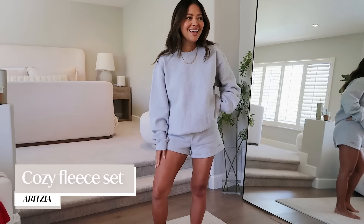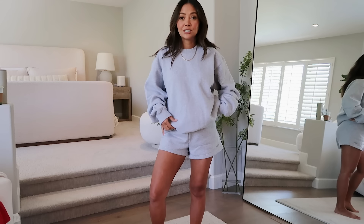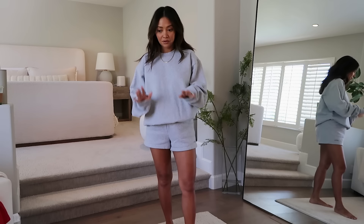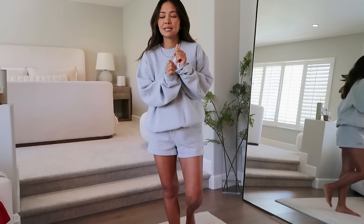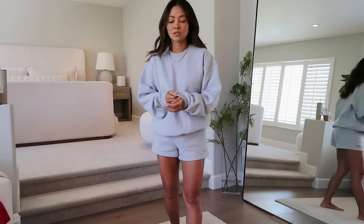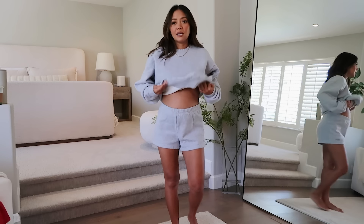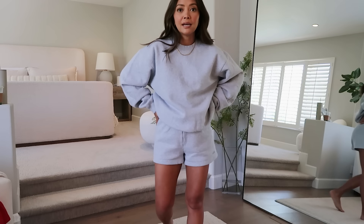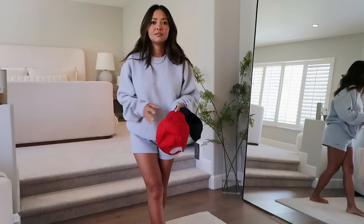Moving into the Aritzia items — I got this oversized sweatshirt. I already have the sweatpants and a cropped sweatshirt in this color, but I just needed this piece too. I already have the matching sweatshorts. I love all their sweats — they fit great and they're super soft. The inside is more fleece, so it's super cozy. I got a medium so it's oversized and can accommodate my growing belly.